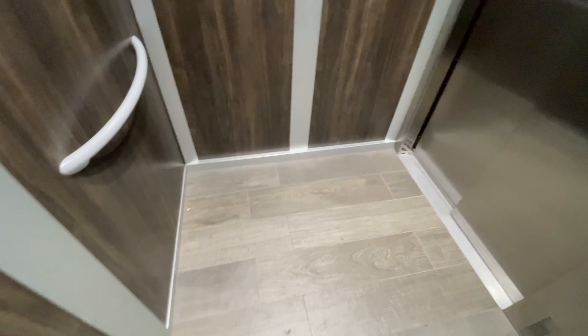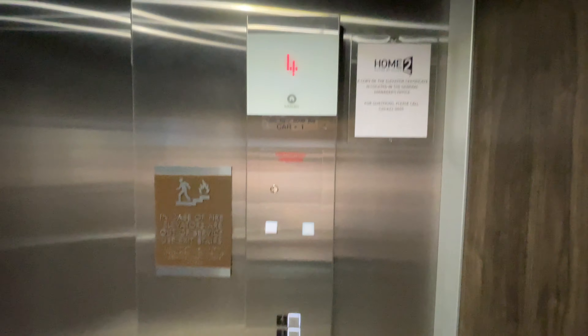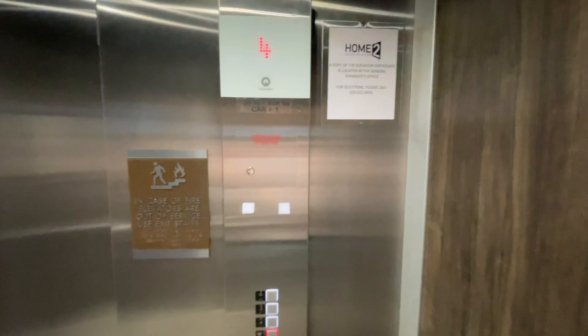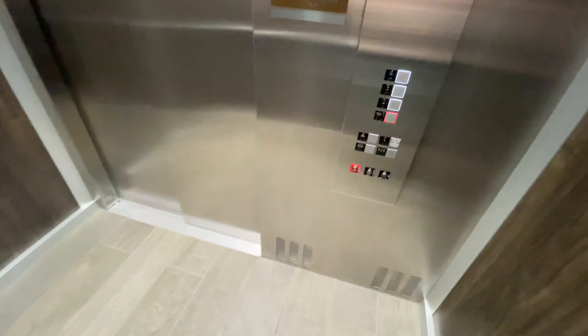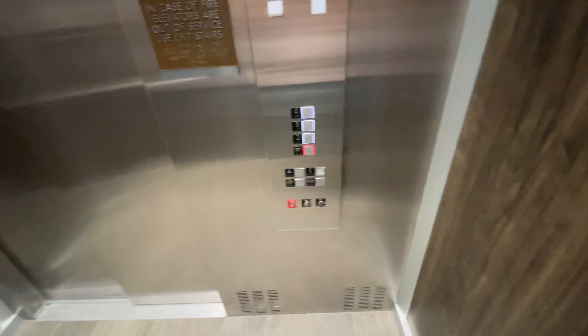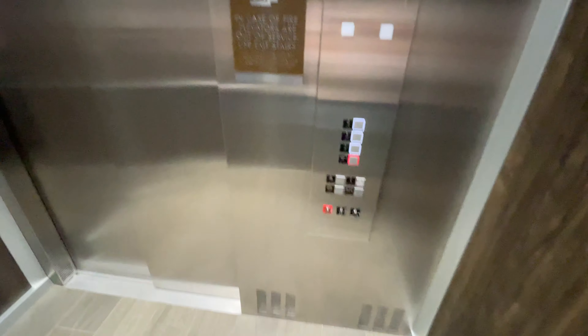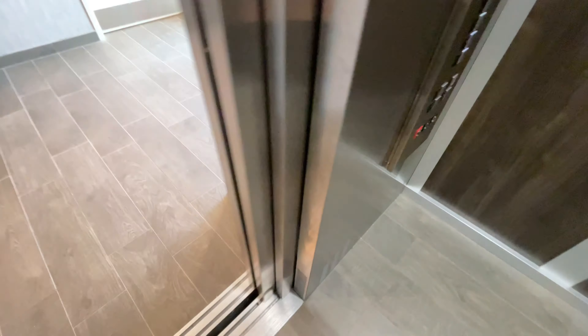Nice wooden cab. Once again, these are Schindler 3300s with FIGS fixtures — kind of like the Home 2 Suites in El Paso by the airport, which has FIGL 100 fixtures. If you're at one, that will be it.